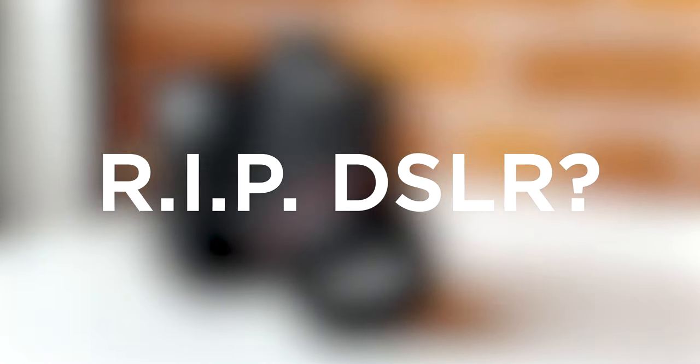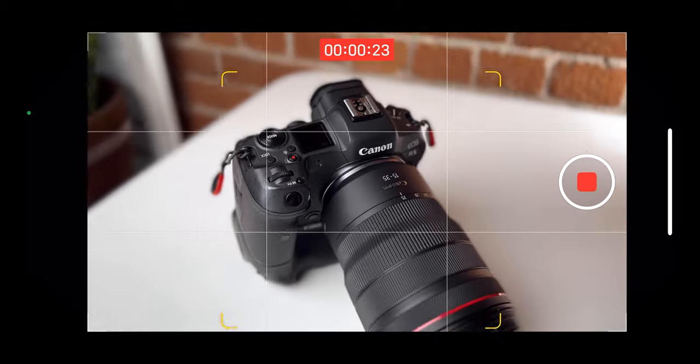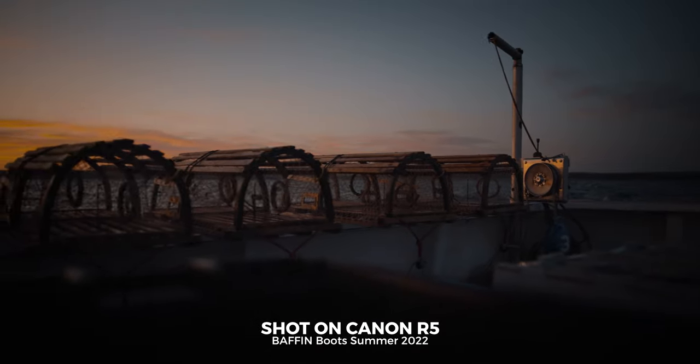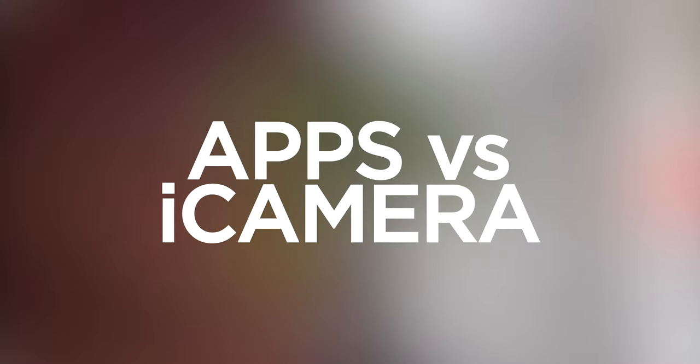Will this replace DSLRs or mirrorless cameras? Yes and no. A DSLR is still a much higher level of production, but I'm amazed — this is in a phone. There's never been a more literal meaning to 'camera phones.' There's a huge opportunity for anyone without a DSLR or mirrorless setup to jump on board with this phone instead. For higher-paying clients and bigger budgets, we're still going to be shooting on DSLRs, mirrorless, and cinema cameras — but the barriers to entry have been lowered even further.